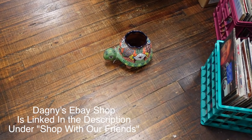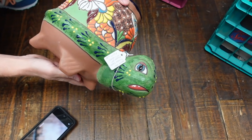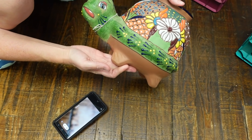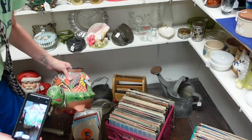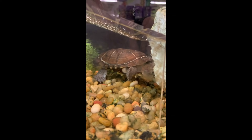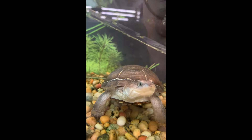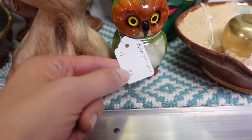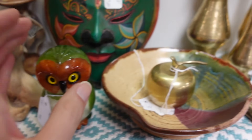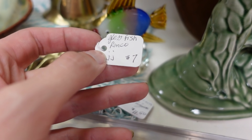Is that Talavera pottery? It just says anchovy Mexico but it looks like Talavera — it's fantastic. And look at this turtle — I love turtles, I have a derpy turtle now. Over here I see a little owl, and he is alabaster! I didn't think he was going to be alabaster. There's also a glass fish nearby.